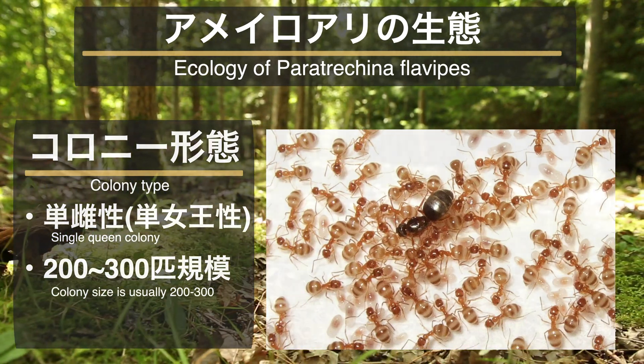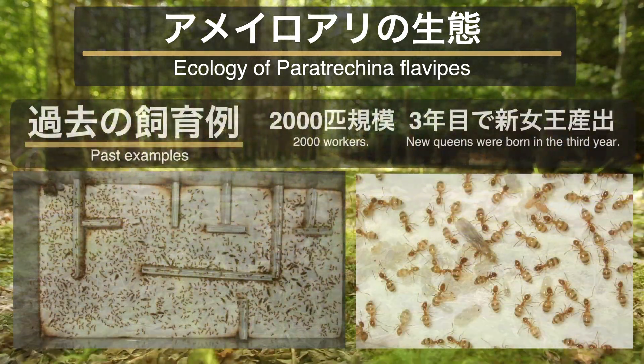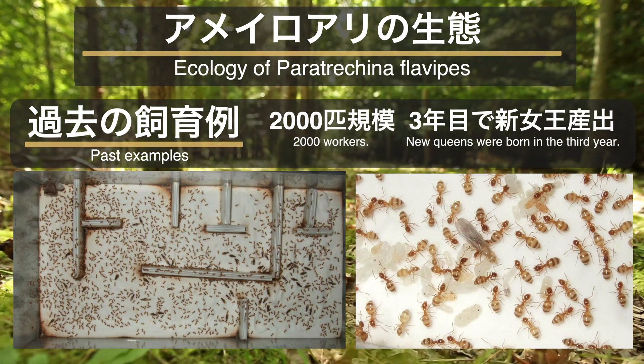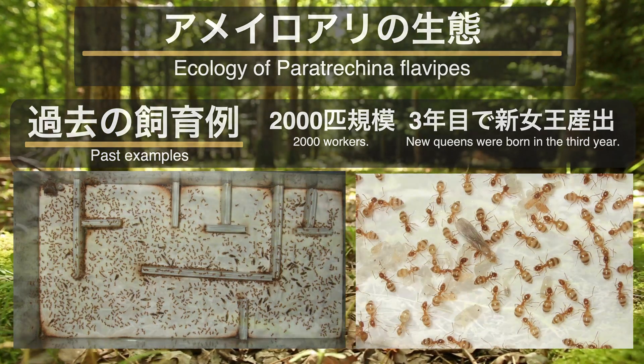コロニー形態は女王が1匹のみの単女王性で、図鑑などにはコロニーの規模は通常2,300匹程度と記載がありますが、過去の飼育例では2000匹を超え、3年目で新女王が生まれたコロニーもありました。順調に成長してくれれば飼育も楽しいアリと言えそうです。